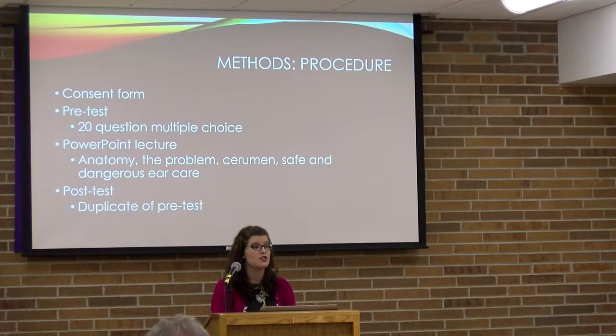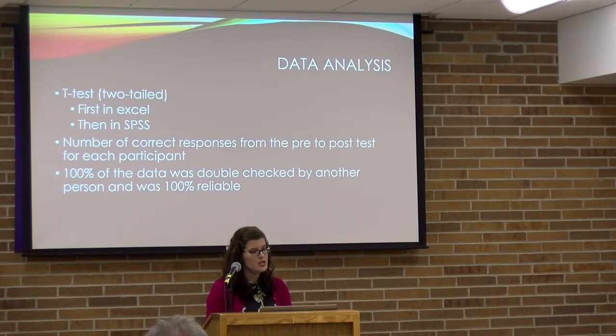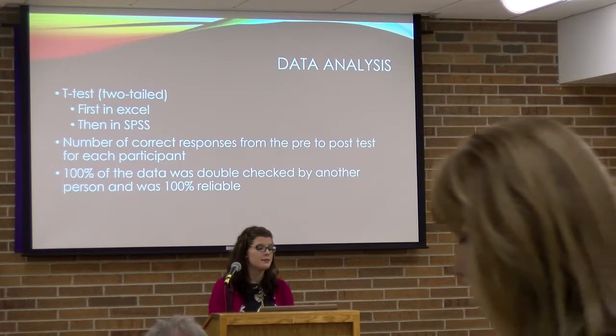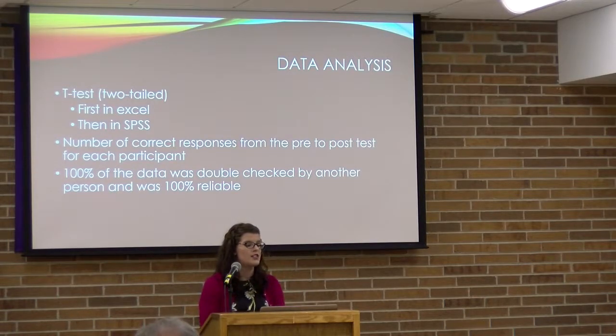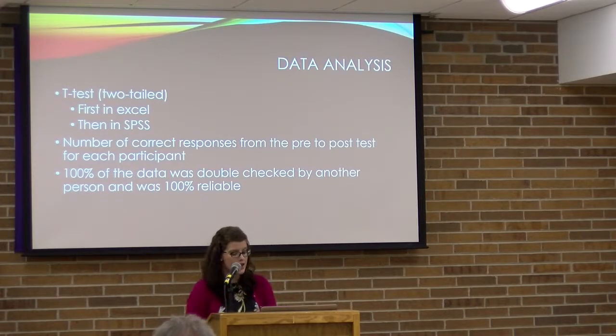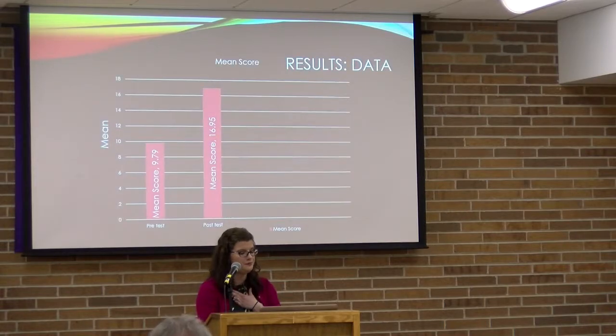I then gave a PowerPoint lecture covering anatomy, the cerumen problem, and safe and dangerous ear care. Afterward, participants took a post-test that was a duplicate of the pretest to measure how much they had learned. During the lecture I asked students not to take notes so as not to interfere with the data. For data analysis, I ran a two-tailed t-test first in Excel to get mean values, and then in SPSS to get the p-value, looking at the number of correct responses on the pre- and post-test for each student. All data was double-checked by another student and was 100% reliable.